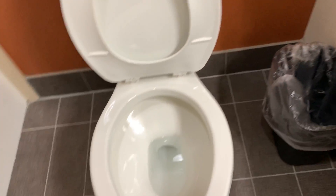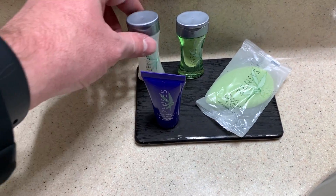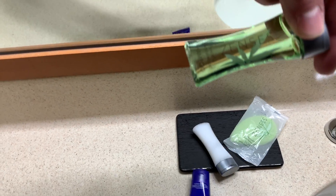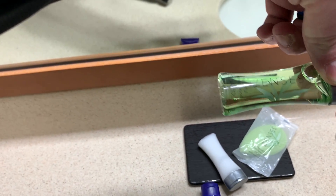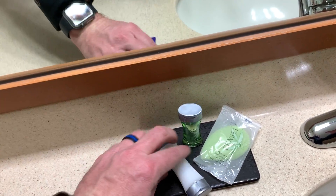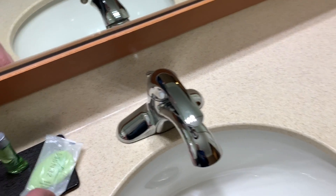We'll check the bottle and other amenities: another bar of soap, hand lotion, shampoo, and conditioner. The brand is Z-E-N-S-E-S. Looks like a little leaf on the label.